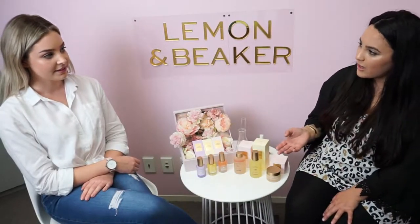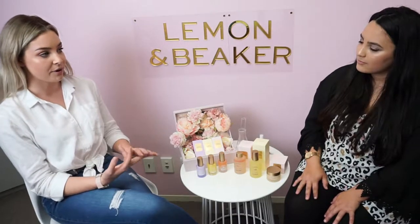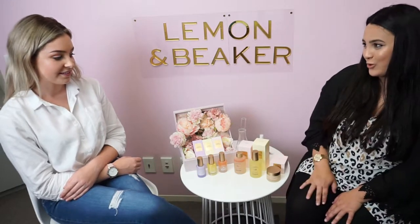So how many ranges do you have now? At the moment we've got three ranges: our Lemon, our Rose, and our Jasmine essential oils range. I in particular love the smell of the Lemon essential oil range.